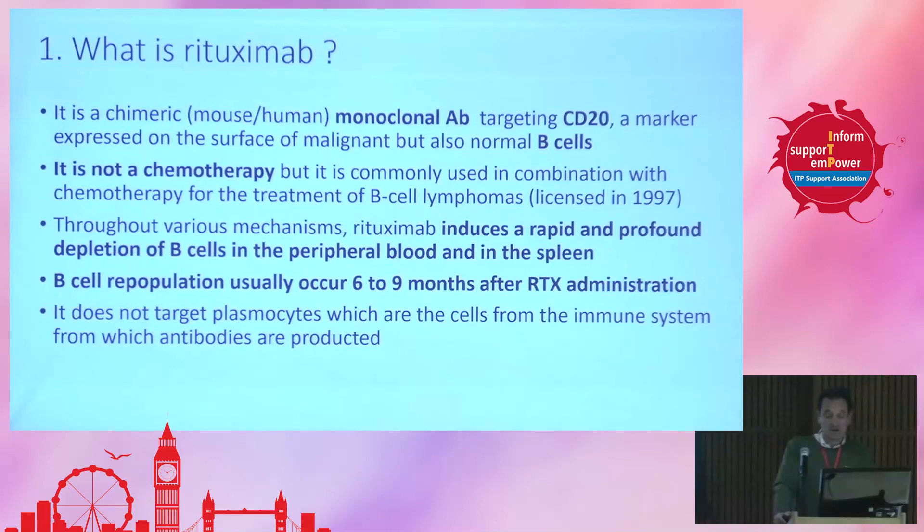Rituximab targets CD20, which is a common nomenclature for some of the proteins expressed on white cells in particular. CD20 is actually a marker of B cells, B cells being a subset of white cells. Among white cells you have neutrophils, lymphocytes, eosinophils, basophils, et cetera. B cells are a subpart of what we call lymphocytes, which play a major role in adaptive immunity.